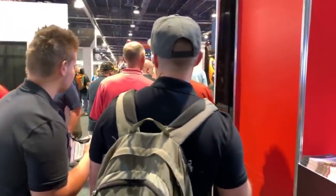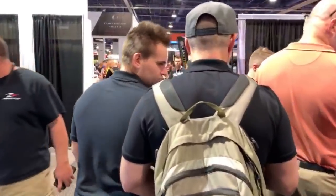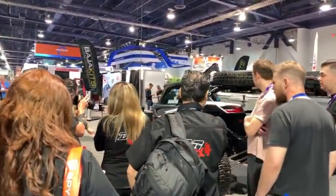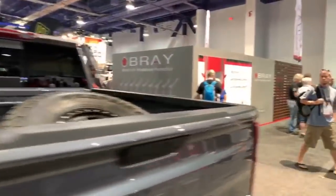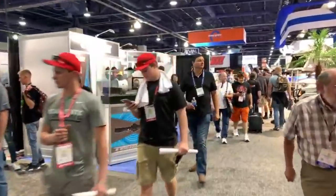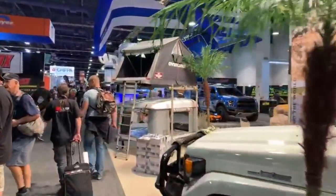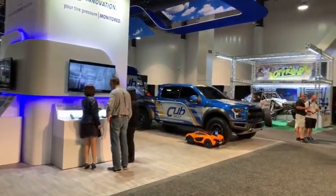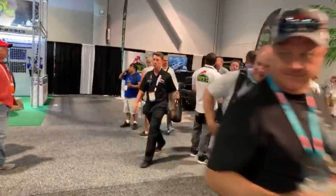A funny fact, guys — there are no two-door Jeeps here. Of course you can see a TJ, but I'm talking about JKs and JLs. I haven't seen a single two-door JK or a single two-door JL here. That's crazy because many people have two-door Jeeps. Basically every single company is trying to show their latest products on a four-door, and I have no idea why. Just look — another four-door.